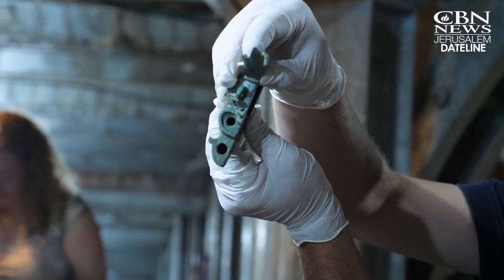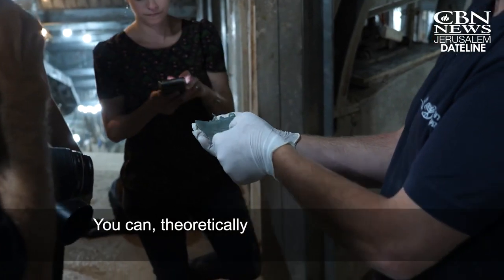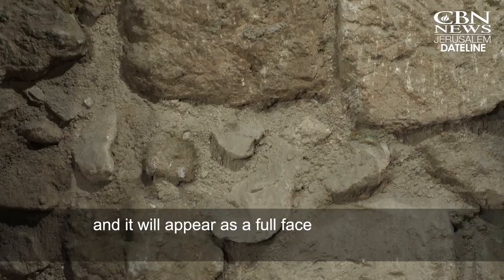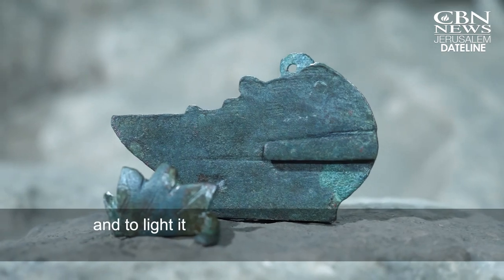Levy said the lamp could be filled with oil and lit, but it's rare because it's made as a half lamp, and they didn't find the other half. You can theoretically take the other half, connect it, and it will appear as a full face. Or you can put it on a wall, just this half, and light it.